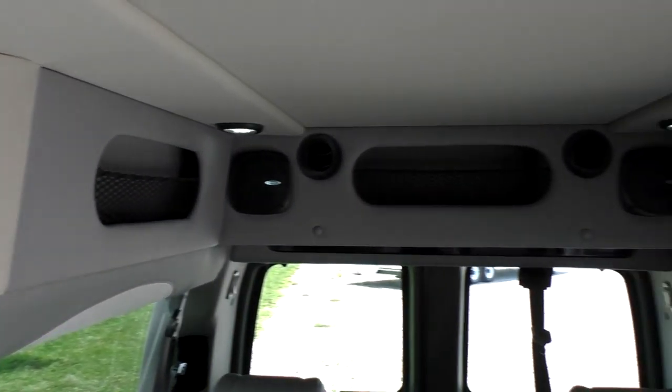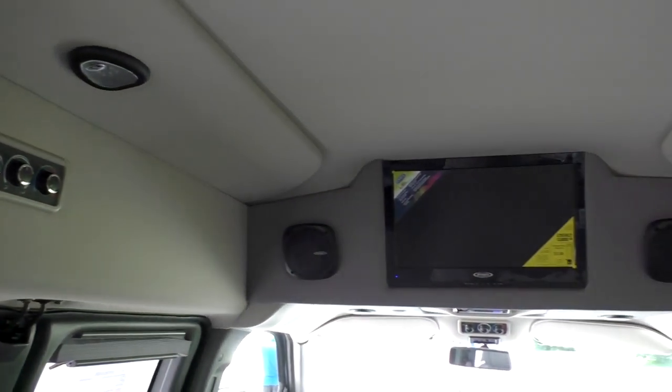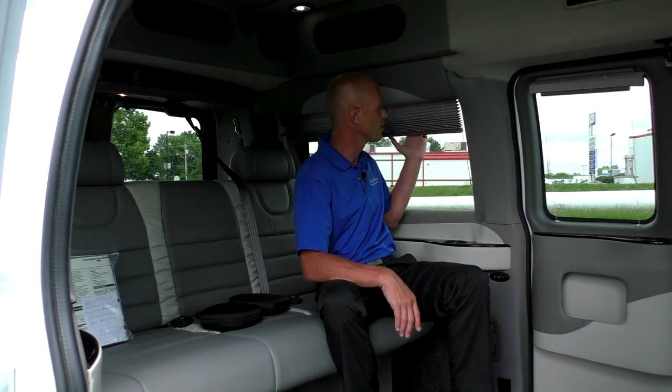Moving to the back of the conversion van — although this van was created for the mobility customer, it still comes with the amenities you would find in any other luxury van. As far as electronics go, we have a four-speaker Jensen surround sound system in the back, along with a Jensen 20-inch LED television and a DVD player. This van comes with one set of wireless headphones and also has indirect lighting in the back. There are privacy blinds on all the windows in the rear of the van, and those operate by simply pulling them down and raising them back up.